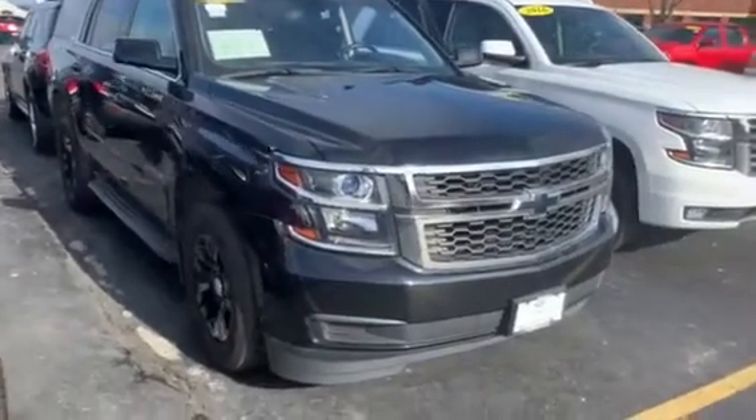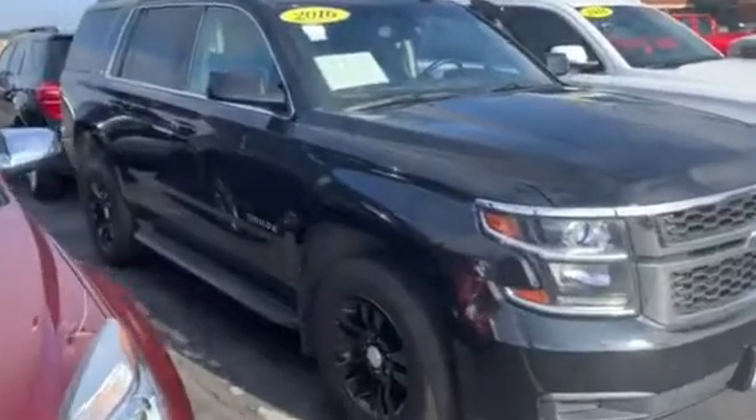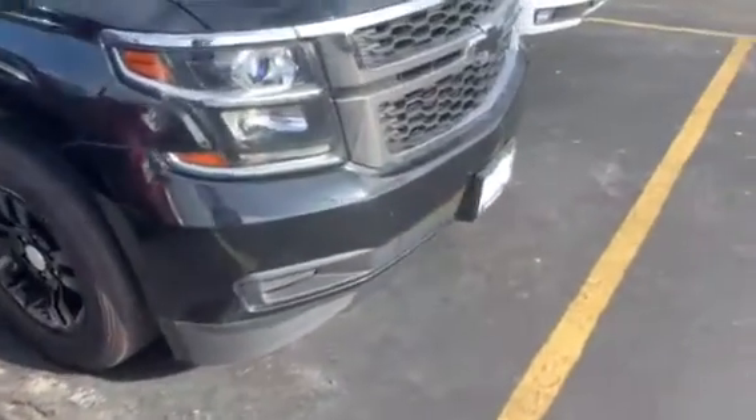Hi, this is Amanda from Frank Boucher Chevrolet in Racine. I want to send you a quick video on this rugged 2016 Chevy Tahoe. This Tahoe has been inspected by our certified technicians.